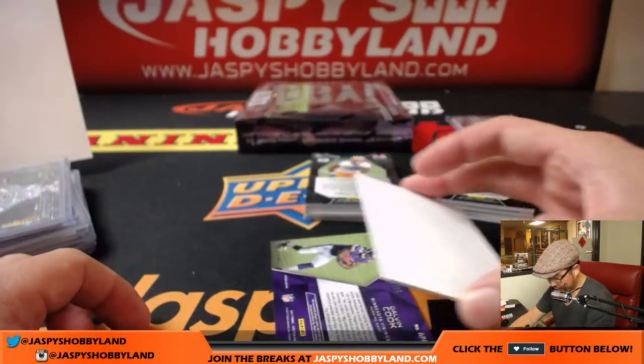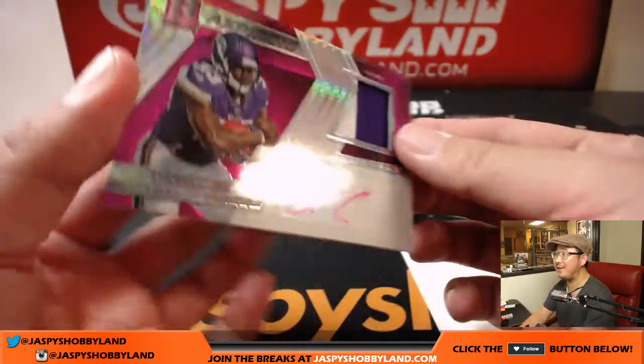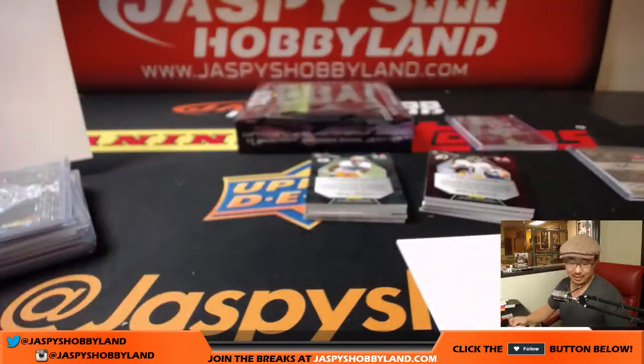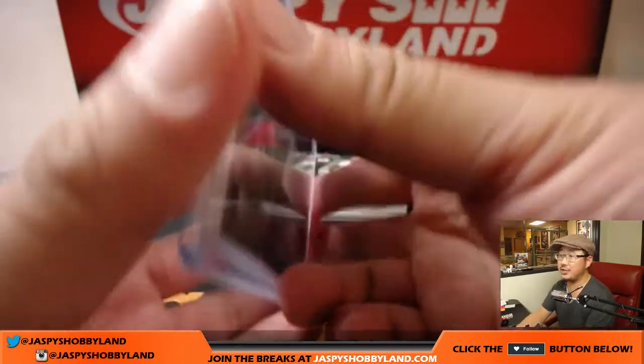The last one here — wow, 2 out of 15, Dalvin Cook. Aspiring two color patch and matching Neon Pink autograph. That goes to fins up Chris McKeague and the Minnesota Vikings. Nice — that is strong.